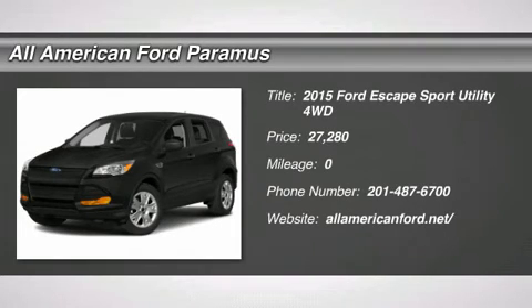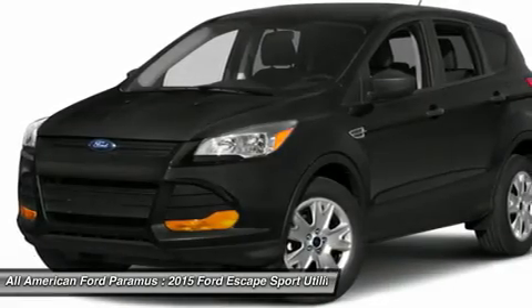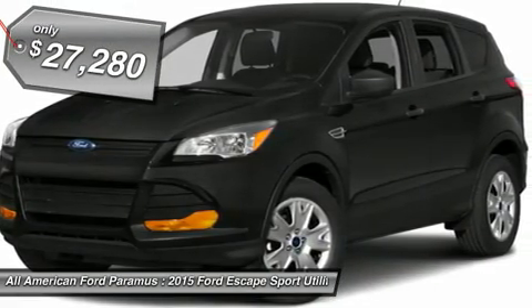The 2015 Escape — gas engines flex, tow, sip, and go with Ford Escape, and is priced below $30,000.